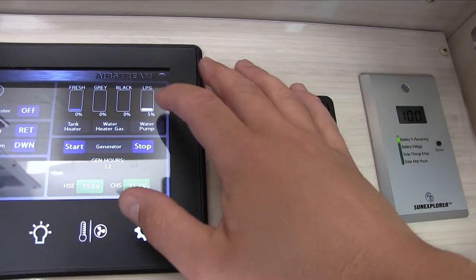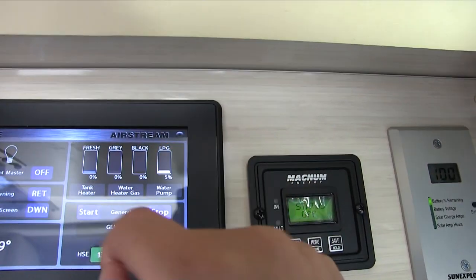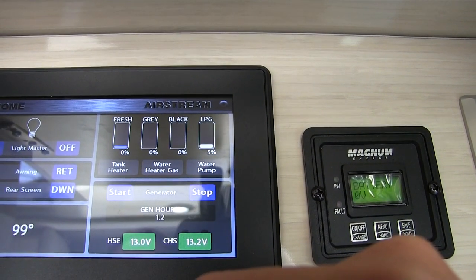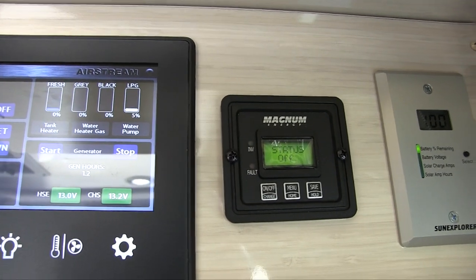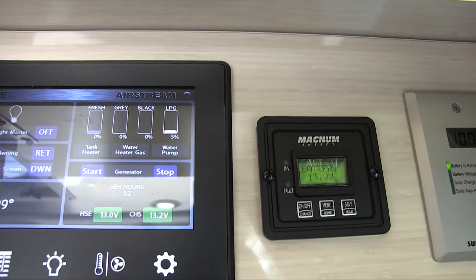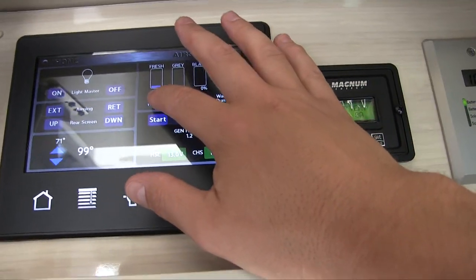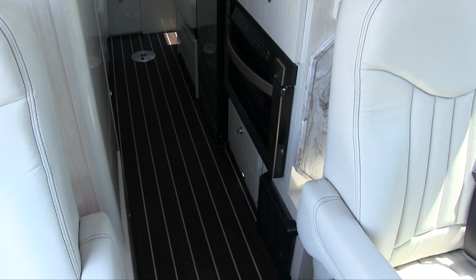This is a brand new coach shipped with only enough propane to run the generator for testing. Fresh water is at 0%, gray waste is 0% (that's your shower and sink waste), the black tank is at 0% (that's toilet waste), and propane is at 5%.